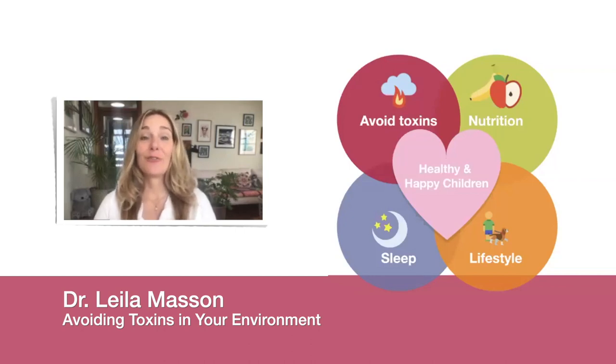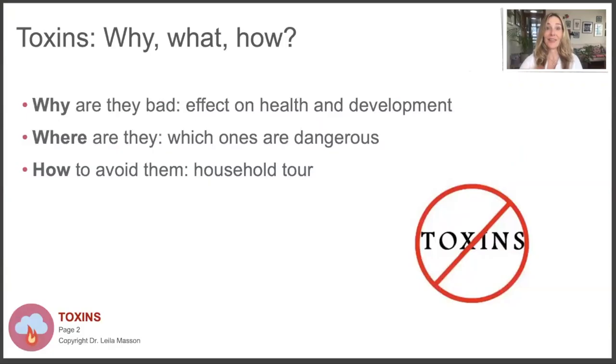Today I want to talk to you about avoiding toxins in your environment, because this is so important for your children's health. Unfortunately we live in a quite polluted world, indoors and outdoors, and that can get quite overwhelming. But I want to tell you today how you can reduce the exposure of these toxins to your children and help them live healthier lives.